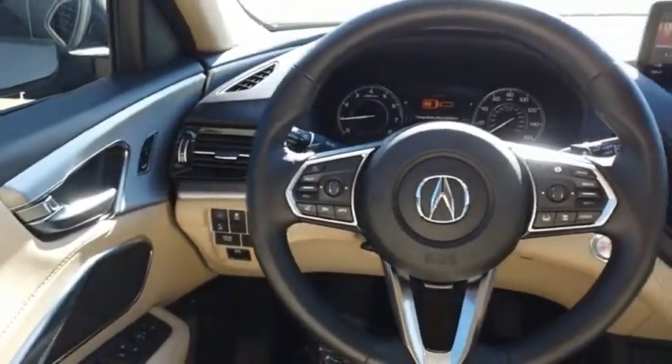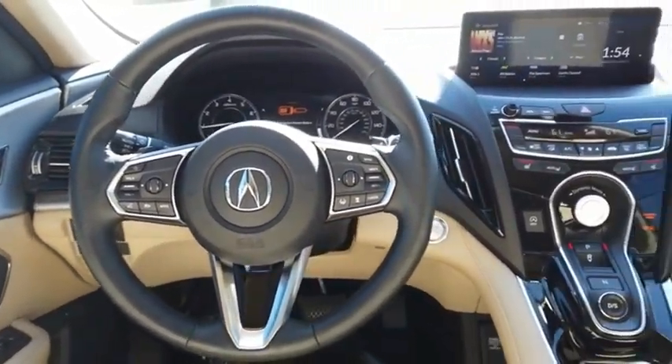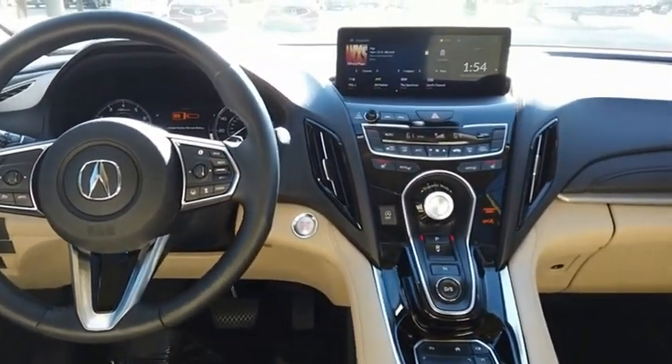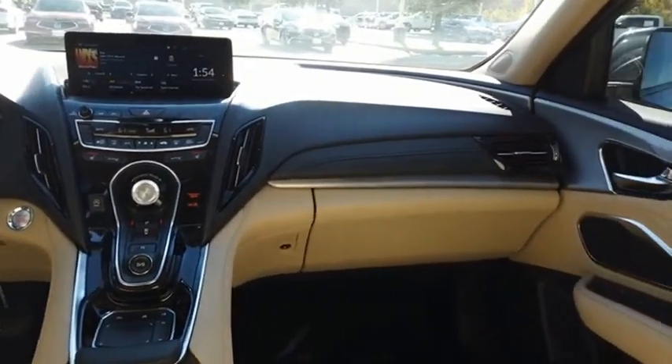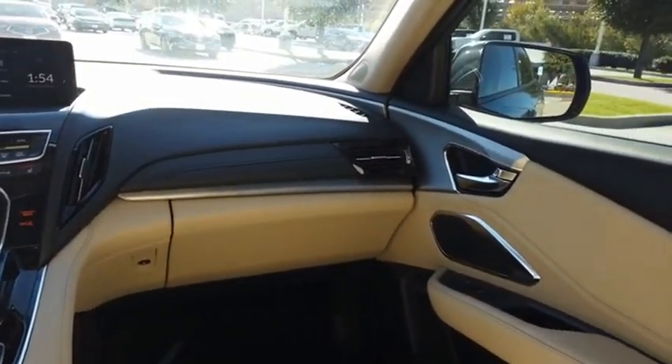Viewed as Acura's answer to BMW's sporty X3, the RDX offers stylish interior, plenty of sport, and a nice amount of utility. Drive away with a great deal on this vehicle.